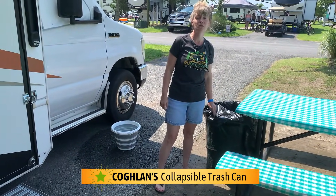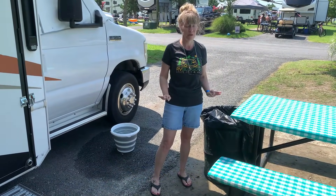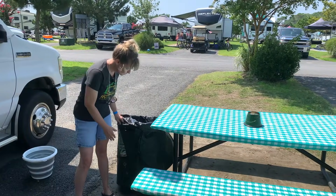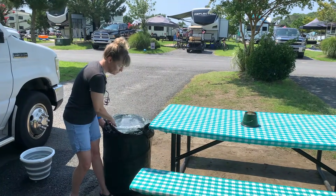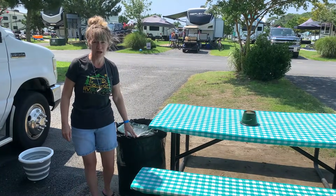And then our collapsible trash can. You will notice that I like collapsible — collapsible saves space. This is a super nice collapsible with a lid that zips up to keep the flies out. So we love our trash can.